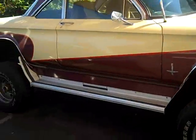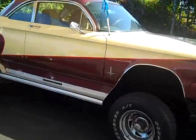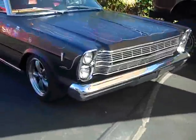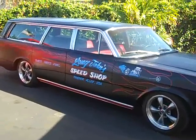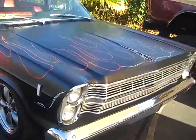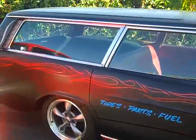Here we have a Corvair with a 4x4 350 engine — it's a great car just to have fun with. Here we also have a station wagon street rod — a really cool 1966 Country Sedan with a lot of cool pinstriping on it. Runs great.